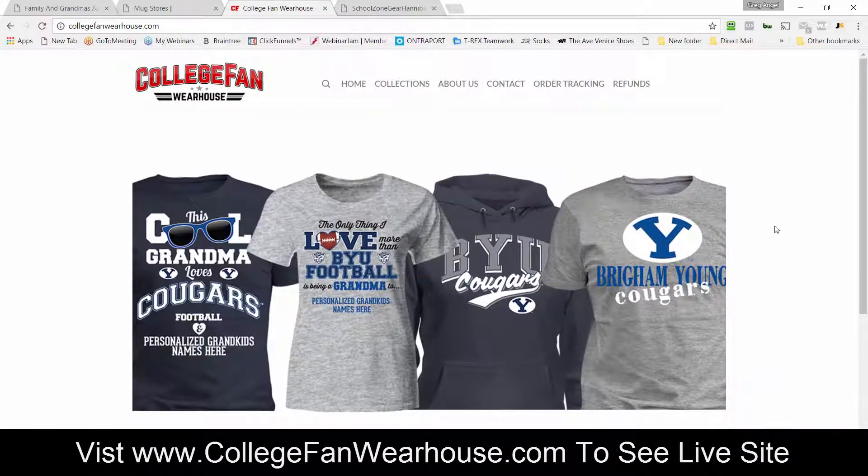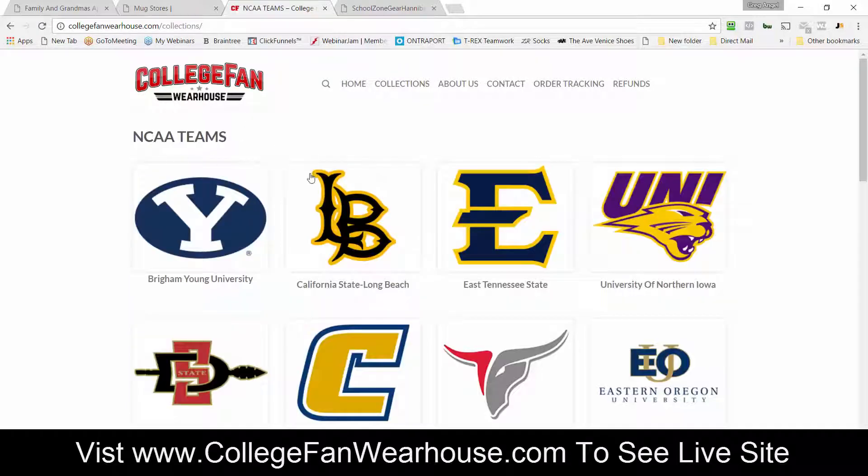Let me show you another very popular done-for-you storefront we offer. We have partnered with a company called College Fan Warehouse, and they have licenses for over 25 college stores. If you're interested in the sports niche and the college niche in particular, you would get a College Fan Warehouse store. The difference with this done-for-you store is it will not be on your domain.